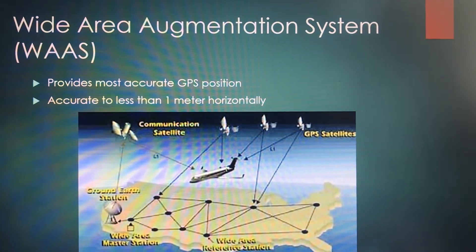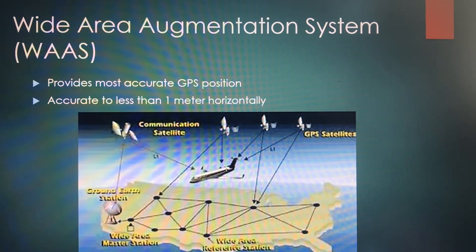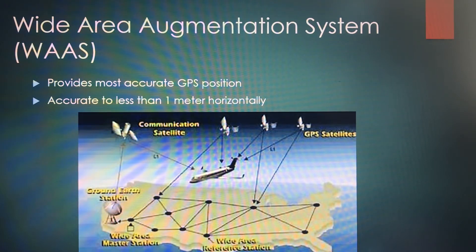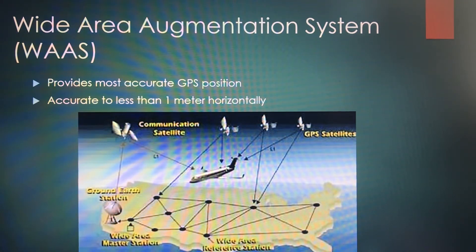You've got your WAAS — your Wide Area Augmentation System. This is what provides your most accurate GPS position, and it's pretty accurate — up to one meter horizontally. That's pretty pinpoint, thinking of a signal coming from a satellite in outer space.